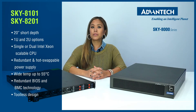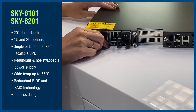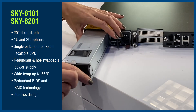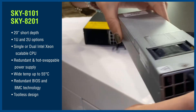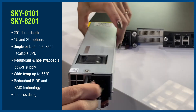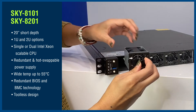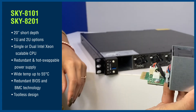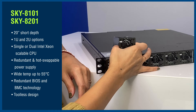To deliver solutions to critical business applications, Sky8101 and Sky8201 are designed with great features such as redundant and hot-swappable power supply, wide-temps support up to 55 Celsius operating temperature with redundant cooling technology and hot-swappable fan design, and redundant BIOS and BMC technology to increase operating without downtime.